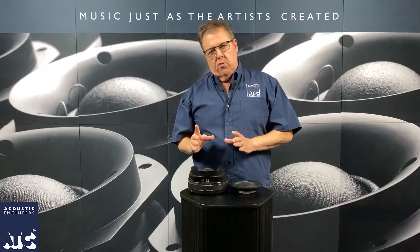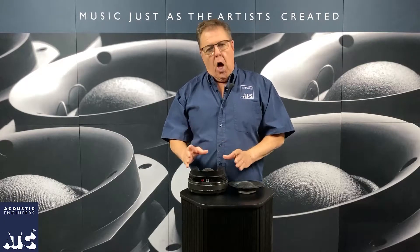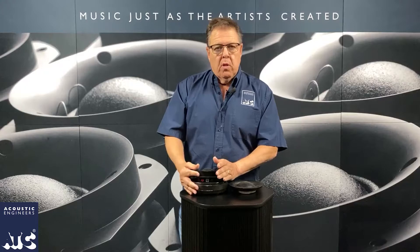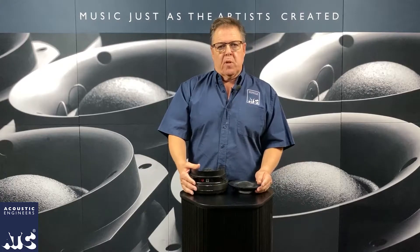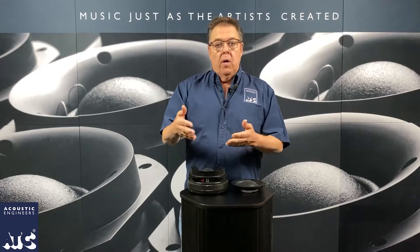ATC is trying to treat drivers like a precision device. Their thought is that if you build the best devices possible, the best speaker parts possible, the speakers will sound better. And that seems to be true. Everybody that hears ATC speakers says, "Why does that sound so different?" Well, it's because of this.